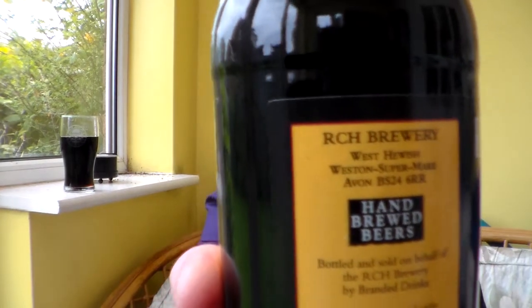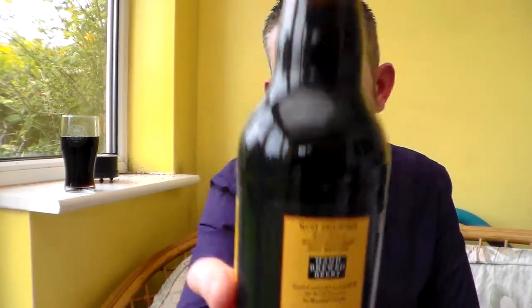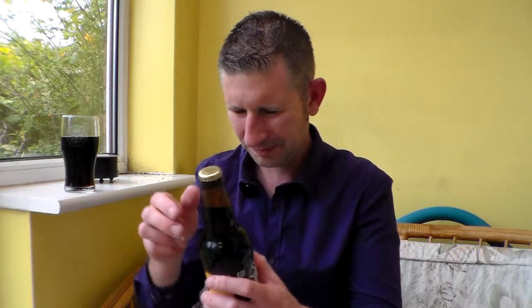You can see their address there if you ever want to get hold of them. I actually think they have got a website, but if you just Google RCH Brewery I'm sure you'll find them.